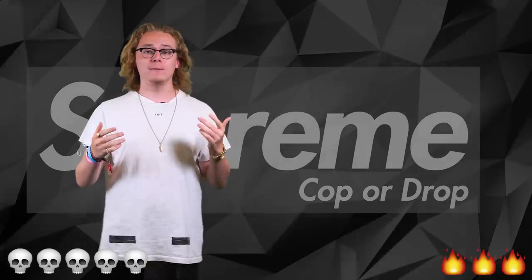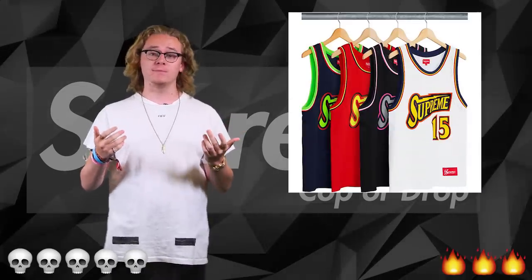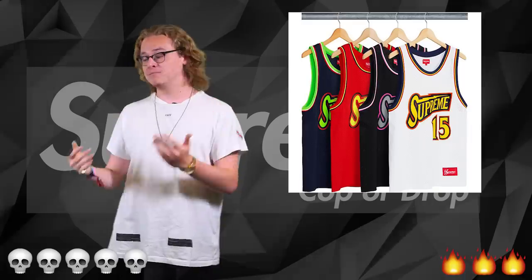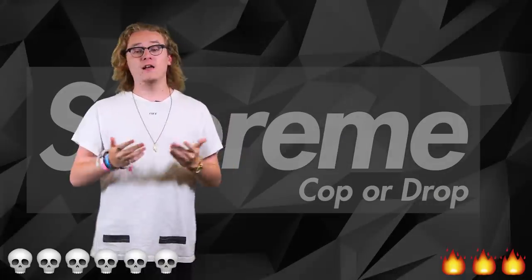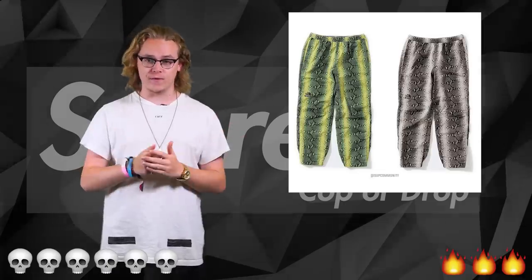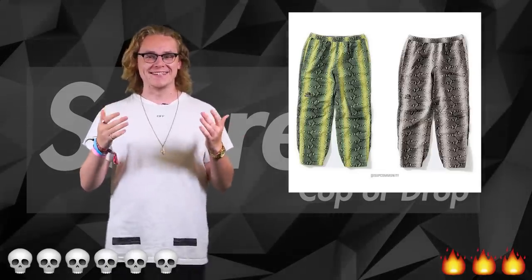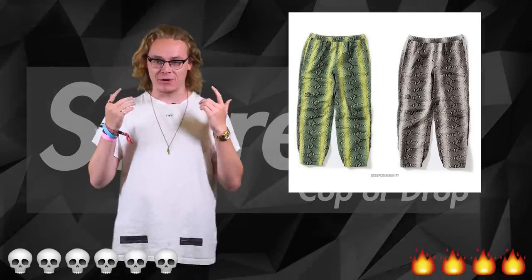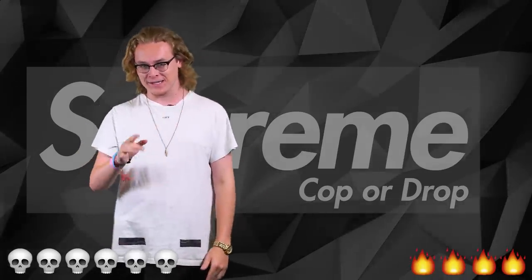Coming up with the basketball side of Supreme, we've got the bolt basketball jersey. I'm not a fan — don't really bang ball like that — so I'm gonna give that a massive drop. Lastly before the accessories, we have the taped seam pants for the North Face. Wearing them as a set is gonna be absolutely flames — that is a 100% cop, see me tomorrow wearing the full set.